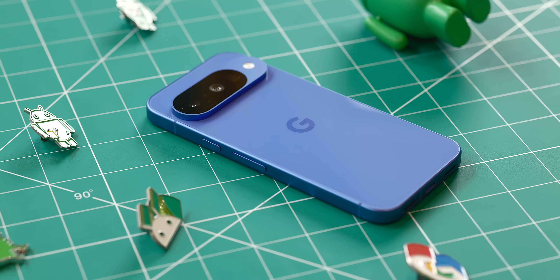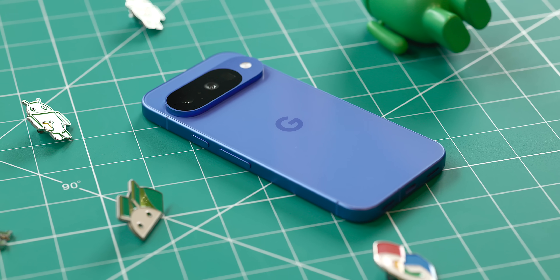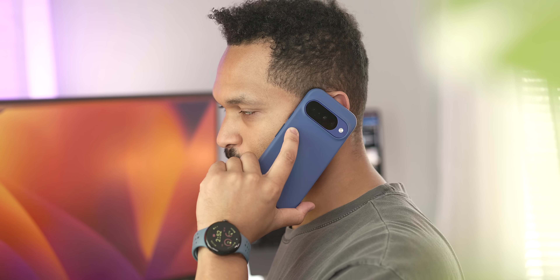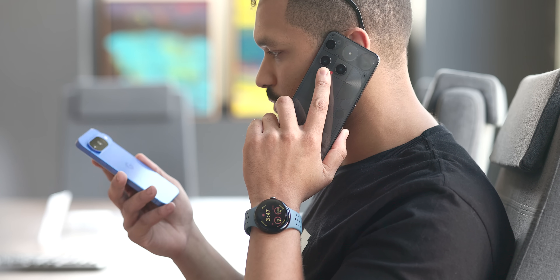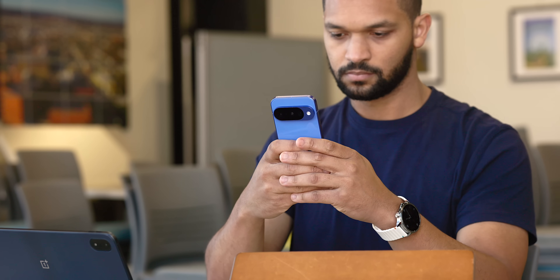Next, let's talk about a set of features that showcase the very best of the Pixel experience: the entire AI calling suite. These are Pixel-exclusive features, and they alone make me recommend a Pixel over any other phone on the market. While some other manufacturers are starting to catch up, Pixel has had the biggest head start and I think it works the best on a Google device.